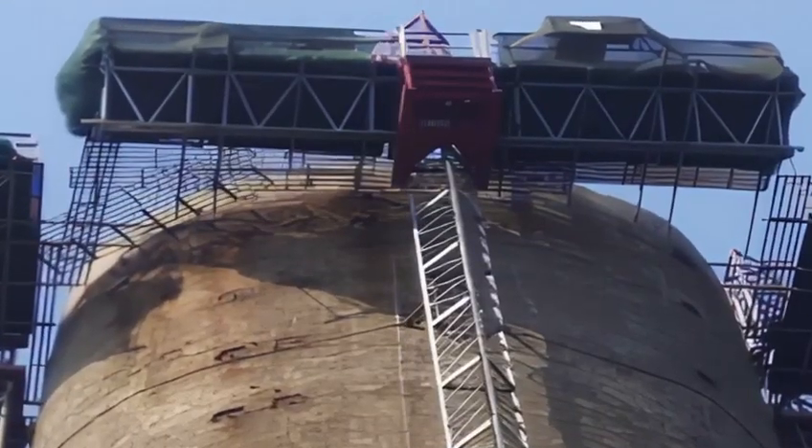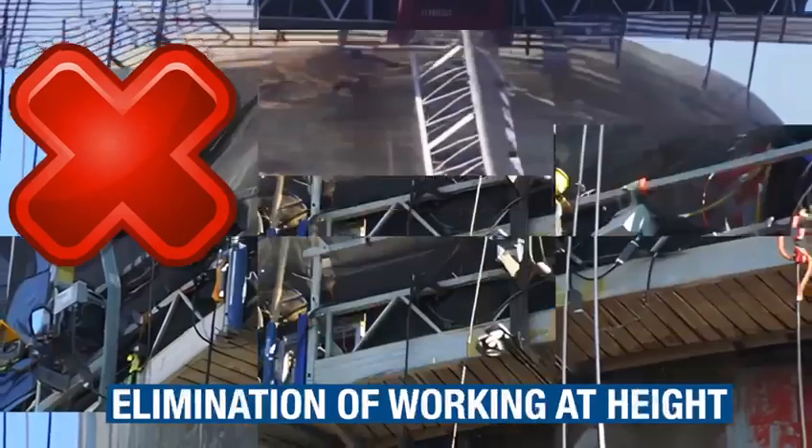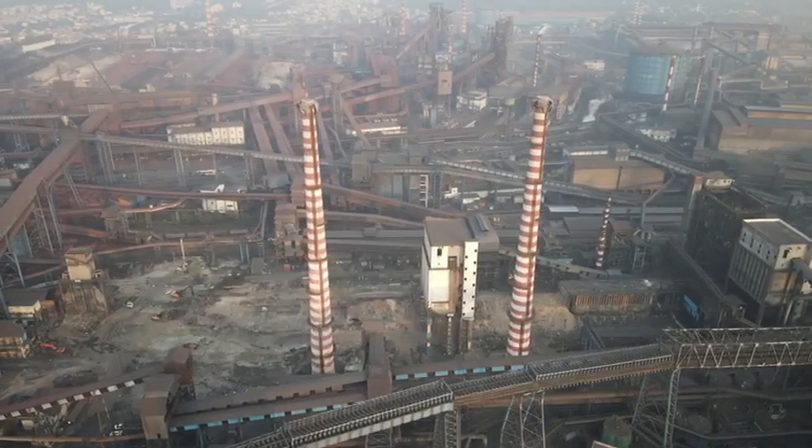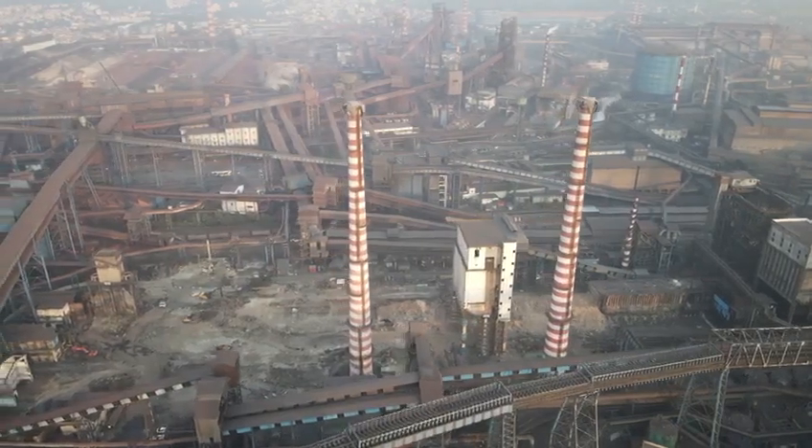For chimneys and coal towers, the implosion method was chosen as it eliminated human intervention when working at height. The blasting design was finalized and appropriate regulatory approvals were obtained.